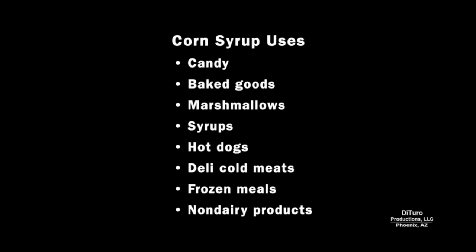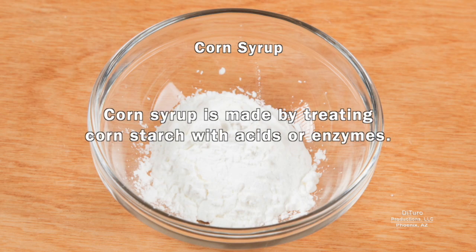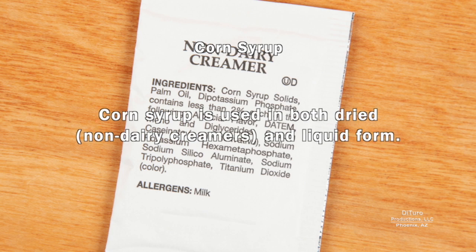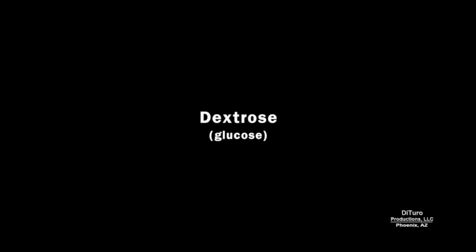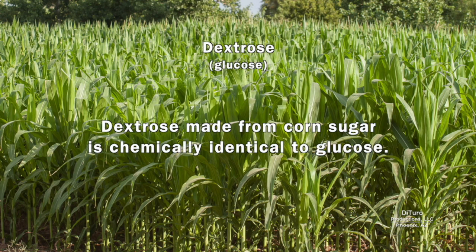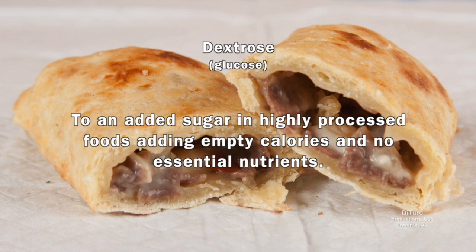Corn syrup is a sugar added to many prepared foods, also known as glucose syrup since it's primarily glucose. Dextrose is a man-made form of glucose. Corn syrup is made by treating corn starch with acids or enzymes and has been used for decades in both home-cooked and commercial foods. It's used in both dried and liquid form and, like sugar, supplies empty calories. Dextrose made from corn sugar is chemically identical to glucose, and its uses range from an additive in iodized salt to an added sugar in highly processed foods, contributing empty calories and no essential nutrients.